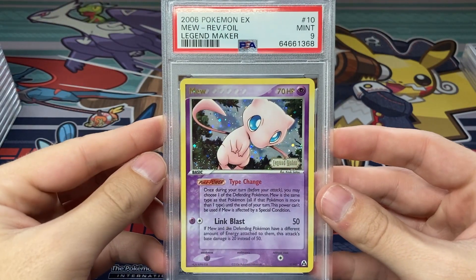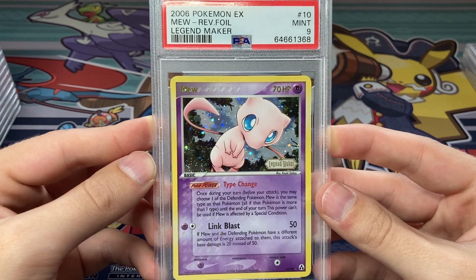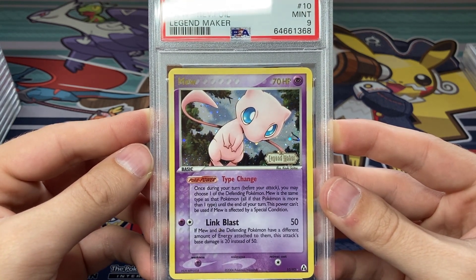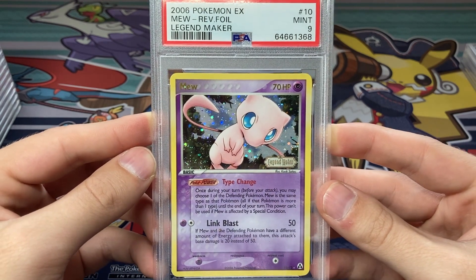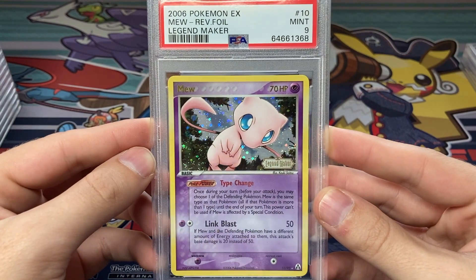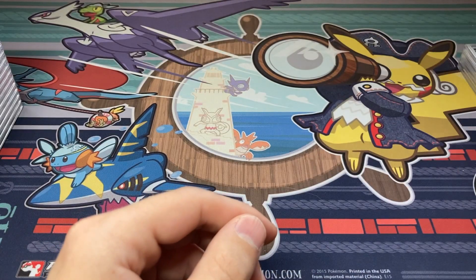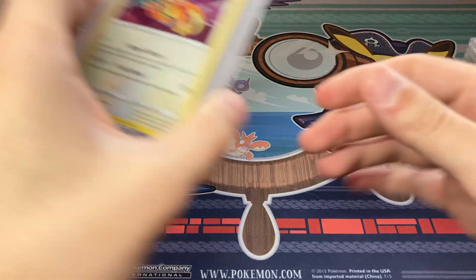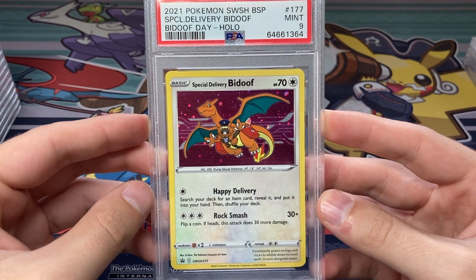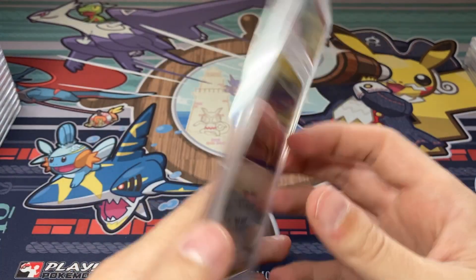Here's another card I'm really happy about — Mew from Legend Maker, Mint 9, reverse foil, awesome Kuki Saito art. I sent this card off before I knew that Kuki Saito was doing a signing — probably would have been one of the cards I took to get signed if I had known, but funny how that always happens. Beautiful Mew, love the reverse foil and the Legend Maker set stamp. There's just a little ding in the top corner, but a 9 is nothing to turn your nose up at. Next up, a modern card — the 2021 Special Delivery Bidoof. I love this card, so fun. I was lucky enough to get a code for it, and I definitely agree with the 9 — centering's a little off, ding here and there. That's just what you get on these modern promos, but still a very fun card.